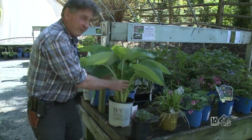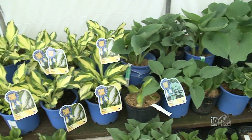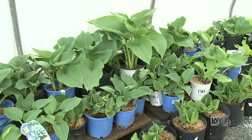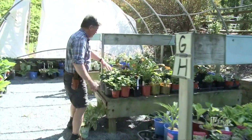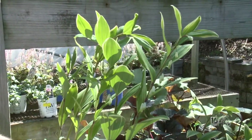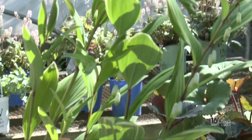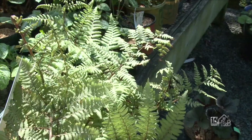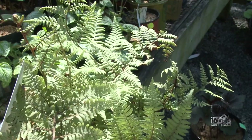Hostas can be tiny little ones — the smallest we sell is Blue Mouse Ears, which stays that size — or something like Empress Wu, the biggest one, which will come up at least three to four feet, maybe five feet across; it's a monster. There are also lots of ground covers that can be used in shade, like lamiastrum. This gorgeous little plant is Solomon's Seal — each year it will spread out. Behind it we have a ligularia, which flowers midsummer, so flowers in a shade garden are quite possible.